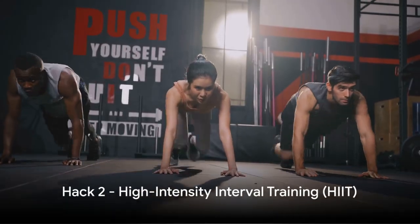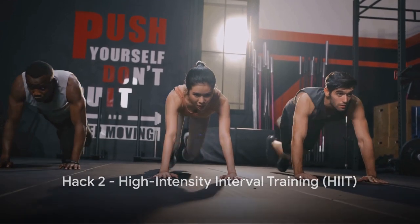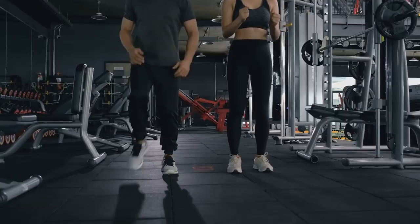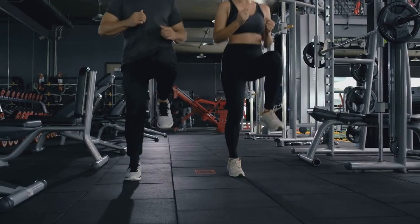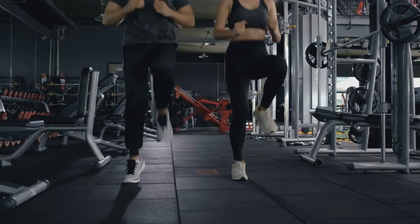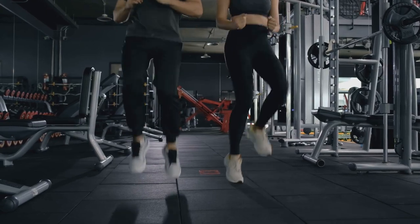The second hack is embracing the power of high-intensity interval training, or HIIT. This fat-torching method involves short bursts of intense exercise followed by brief rest periods, which revs up your metabolism and burns calories long after the workout.